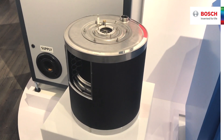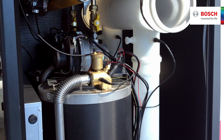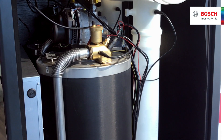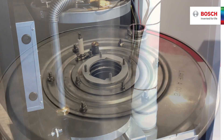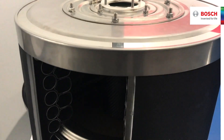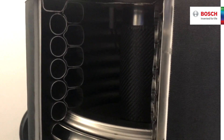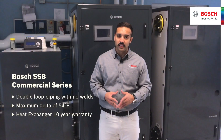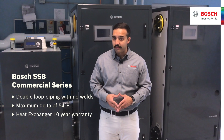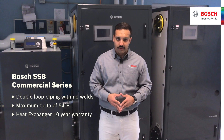The heat exchanger in all SSP boilers has a certified efficiency of 96% and a 5 to 1 turn down ratio. It is a water tube design made of 316L stainless steel with double loop piping circuits that has no valves on the tube. This allows it to expand and contract without creating stress on the unit, and allows for a maximum delta T of 54 degrees Fahrenheit.